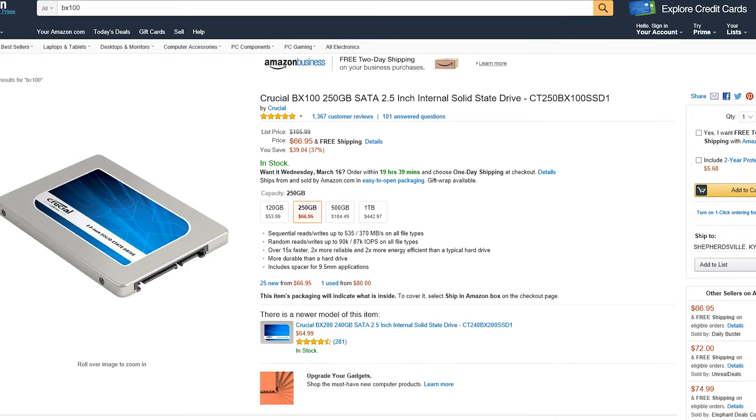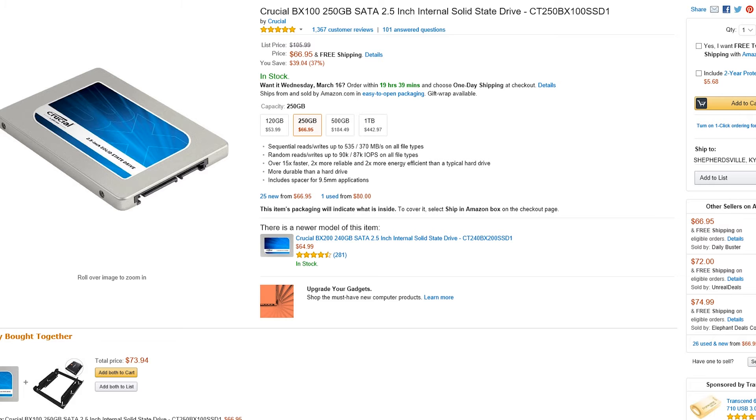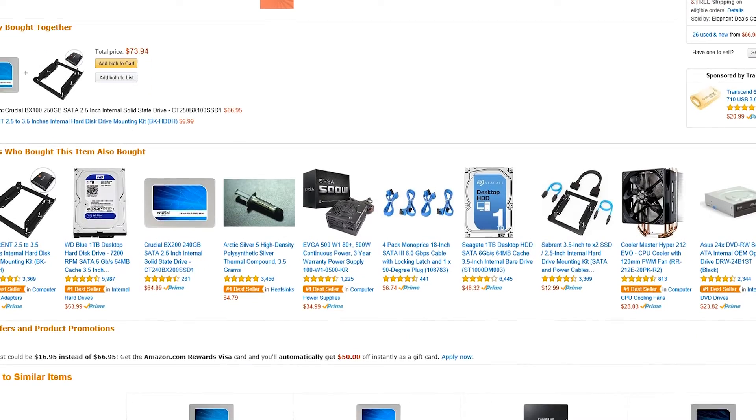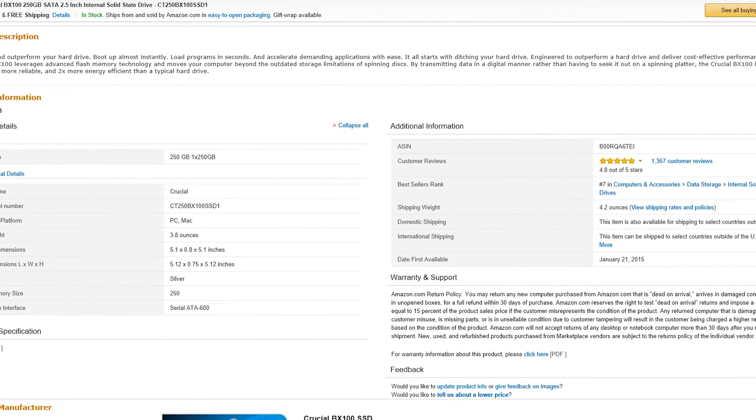Definitely highly recommend an SSD drive. In regards to this Crucial drive, read speeds up to 535 and write speeds up to 370 — that's 15 times faster than your standard HDD drive. It's also two times more reliable. In the last year I had at least six HDD hard drives fail on me, but since jumping on the SSD boat I now own five or six SSDs and haven't had one problem. They're also two times more power efficient with no mechanical parts — just a circuit board. And running it in a desktop or laptop, it's going to be quieter since there's no disc spinning inside.